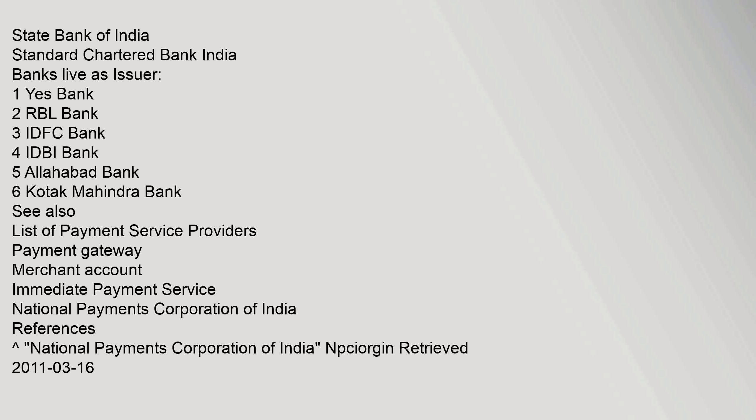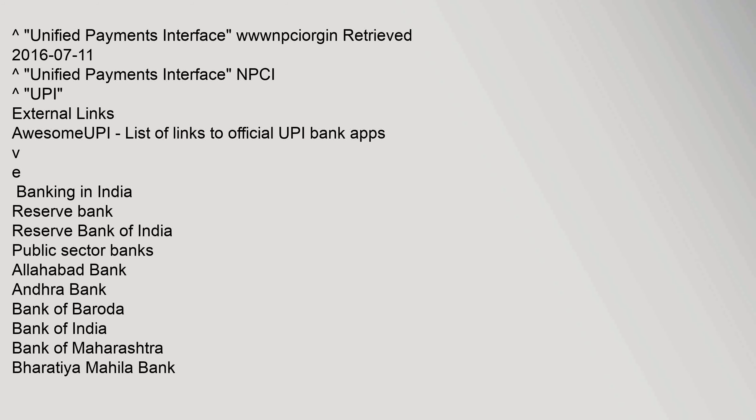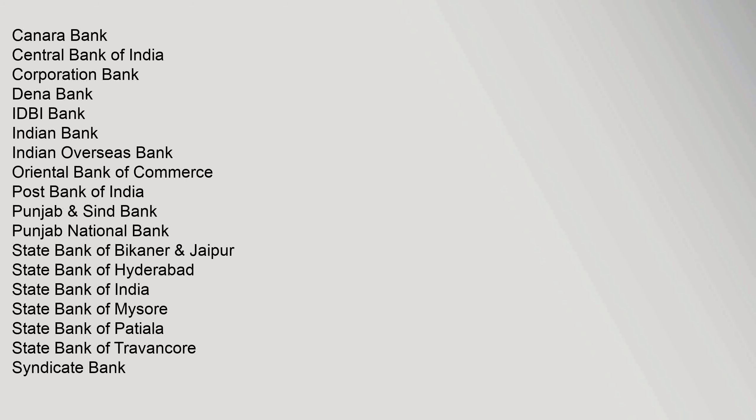See also: List of Payment Service Providers, Payment Gateway, Merchant Account, Immediate Payment Service, National Payments Corporation of India. Additional public sector banks with UPI access include: Canara Bank, Central Bank of India, Corporation Bank, Dena Bank, IDBI Bank, Indian Bank, Indian Overseas Bank, Oriental Bank of Commerce, Post Bank of India, Punjab National Bank, UCO Bank.